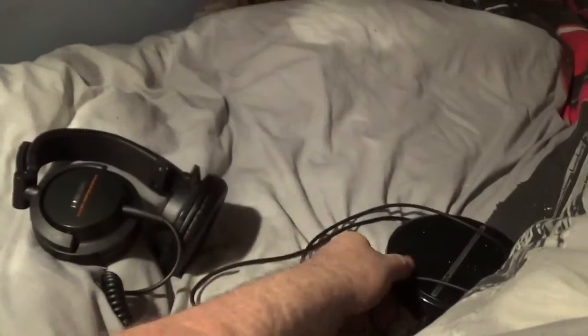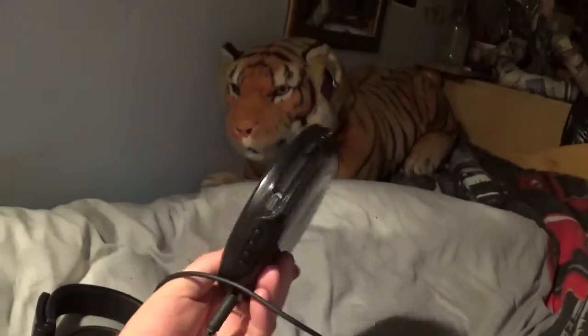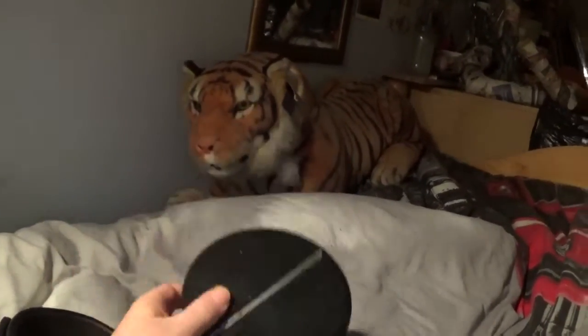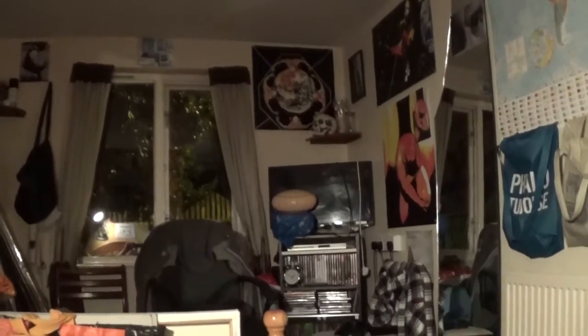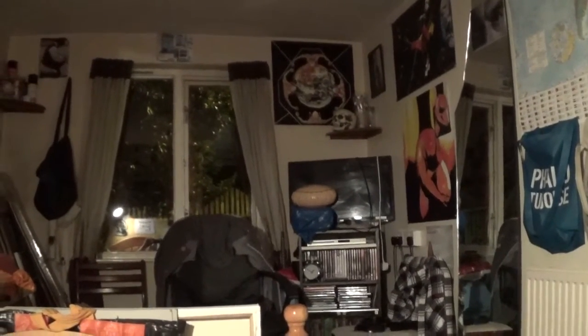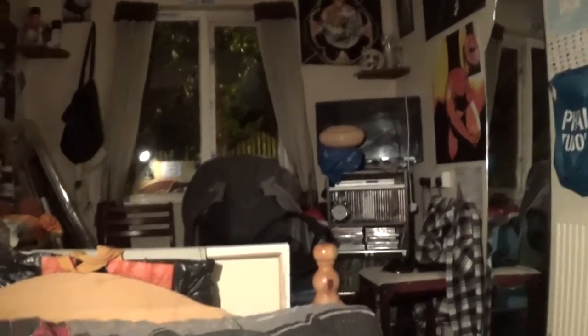I'm going to listen to my music to go to sleep. I've got my music ready and my headphones. I still like CDs — I'm not into MP3s or whatever it is these days. Maybe even that's old school these days, I have no idea. I don't really keep up with all that stuff.